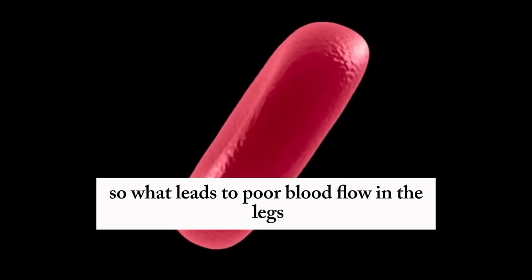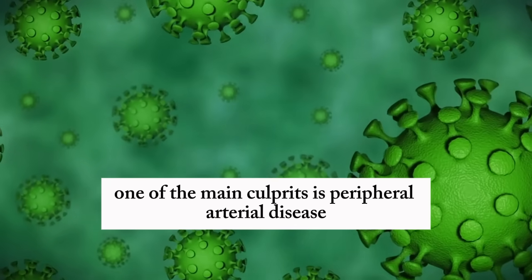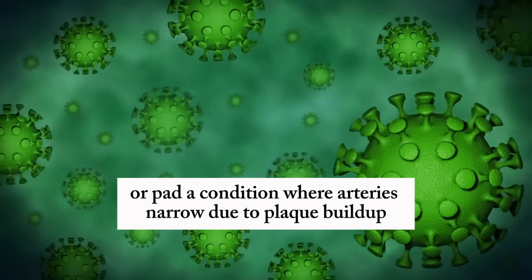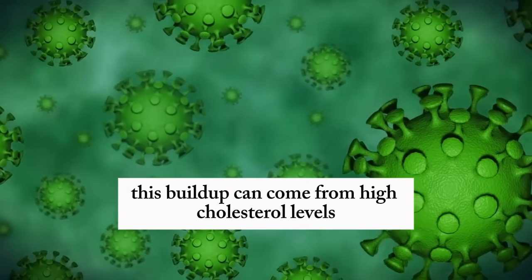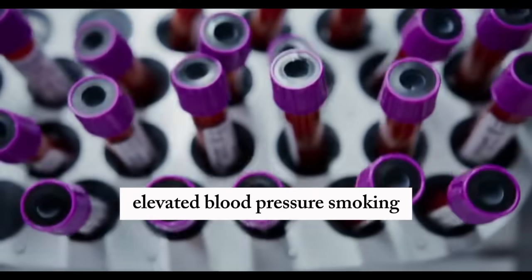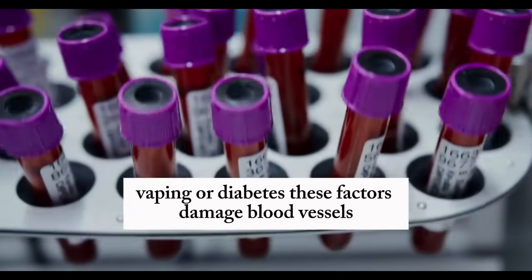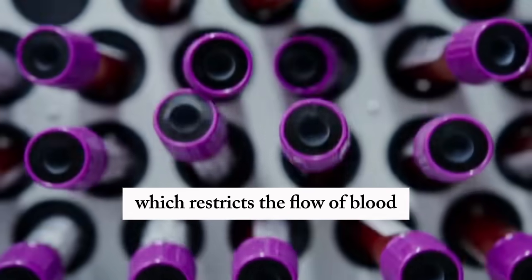So what leads to poor blood flow in the legs? One of the main culprits is peripheral arterial disease, or PAD, a condition where arteries narrow due to plaque buildup known as atherosclerosis. This buildup can come from high cholesterol levels, elevated blood pressure, smoking, vaping, or diabetes. These factors damage blood vessels, making them stiff, narrow, or blocked, which restricts the flow of blood.